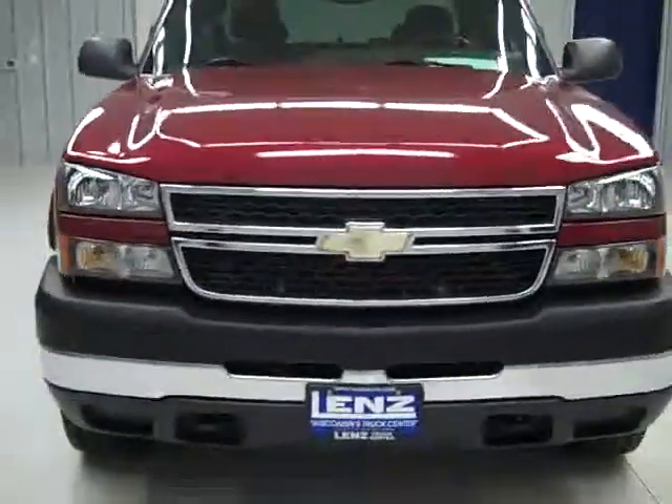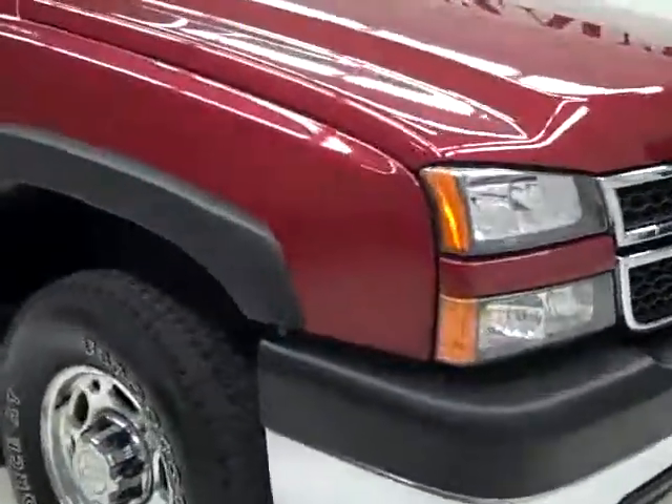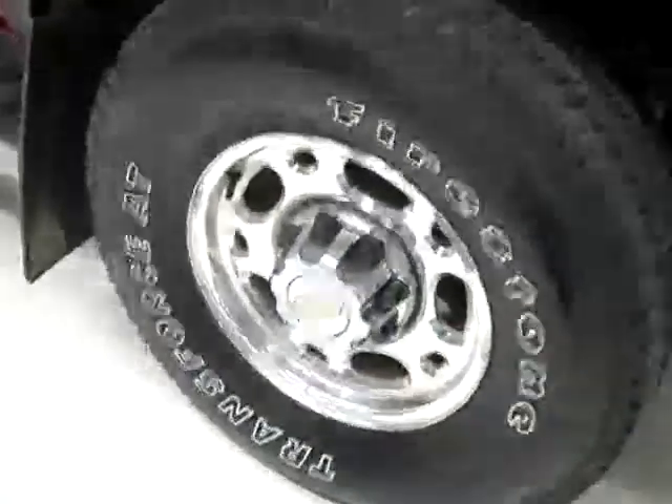This is stock number J991, a 2006 Chevy 2500 extended cab short box with the LT1 package, color sport red. 75,000 miles, and an LVZ Duramax diesel engine.